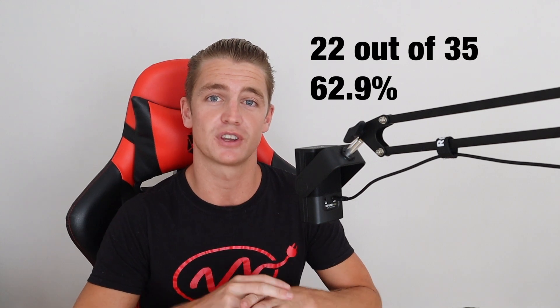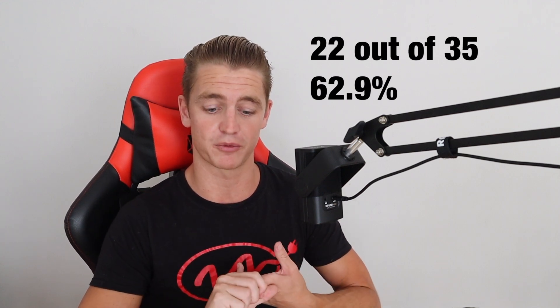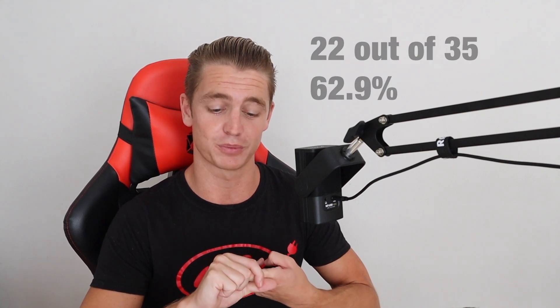In the red light therapy group, even accounting for other factors involved in weight loss, 22 out of 35 participants were able to meet the criteria of three inches or more reduction across those three circumference points — representing 62.9 percent of that group.